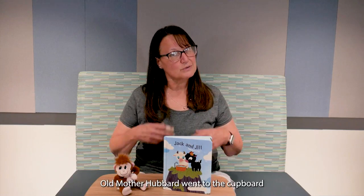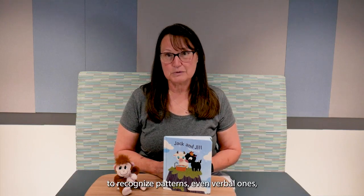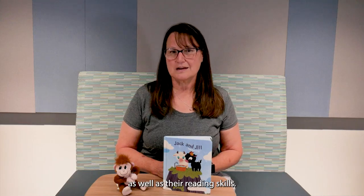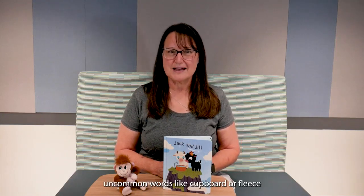Nursery rhymes also have verbal patterns, and that allows your little one to predict what comes next — 'Old Mother Hubbard went to the cupboard.' That ability to recognize patterns, even verbal ones, and to use them to predict what comes next will strengthen your child's math reasoning as well as their reading skills.